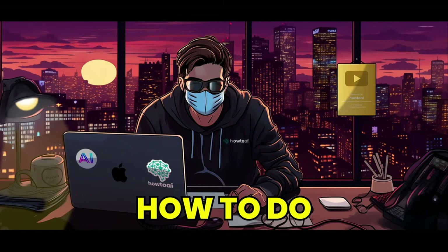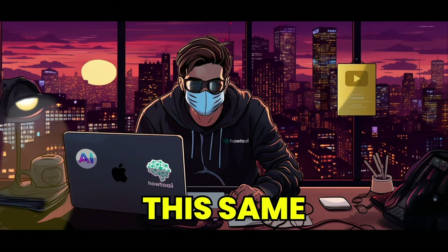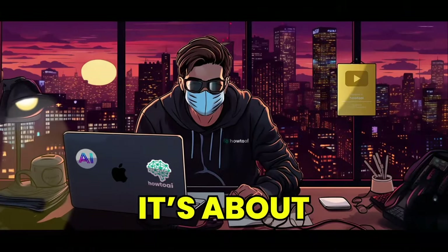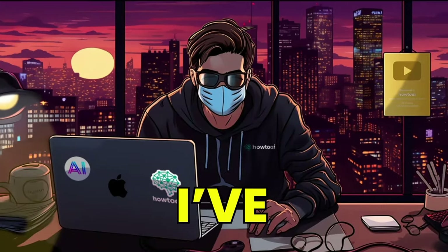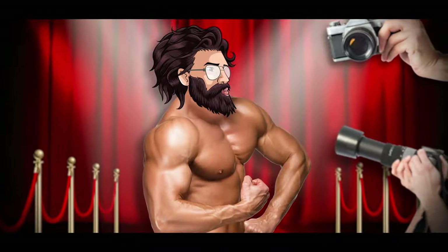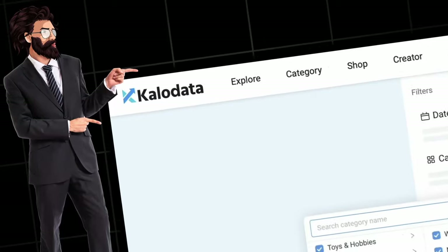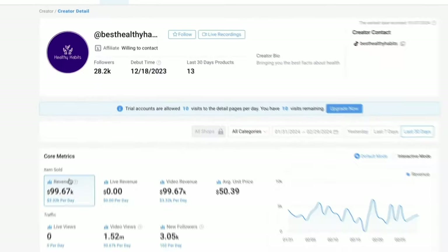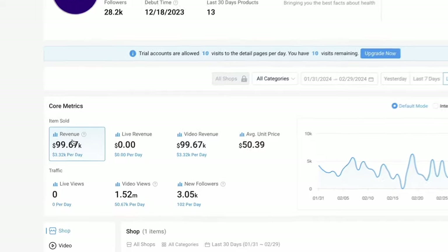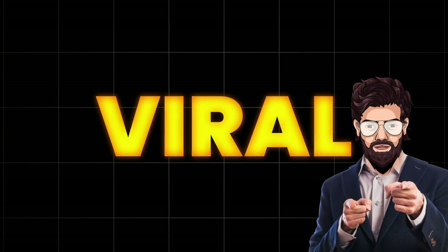I'm going to show you guys how to do the exact same thing. Let's head over to this website called CalloData, where you can find out how much a specific account is making. As you can see, they're actually consistently making $100,000 per month. So the question is, how can you find viral products like this and start selling them on TikTok with AI?